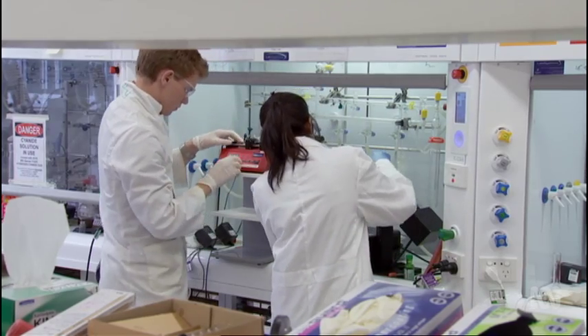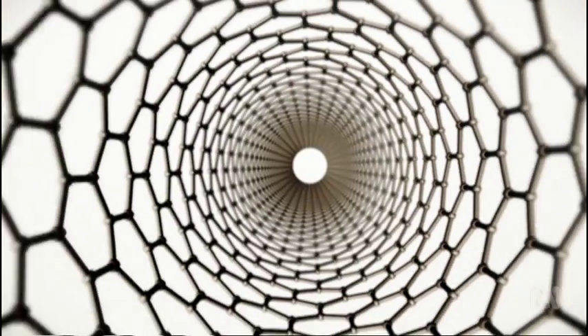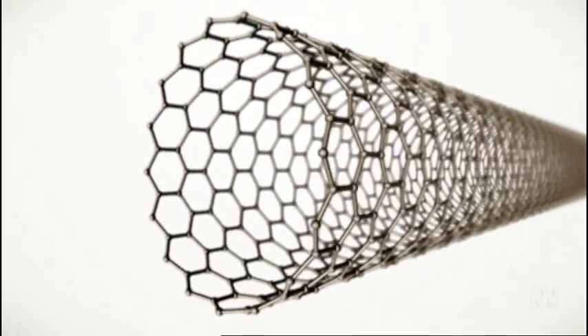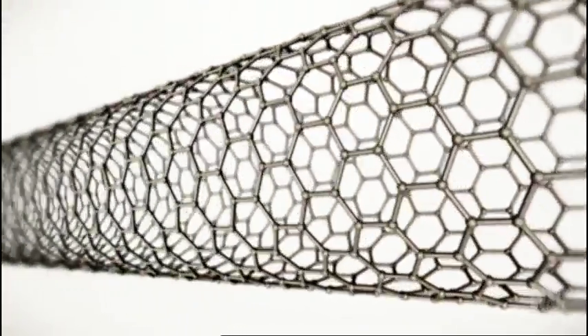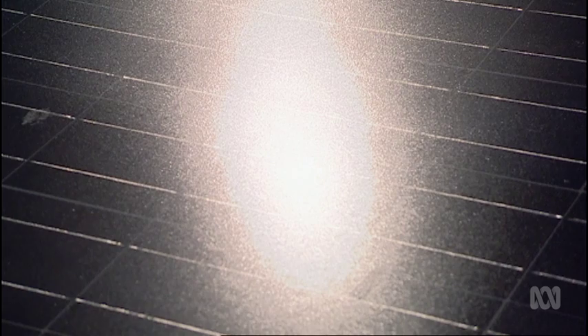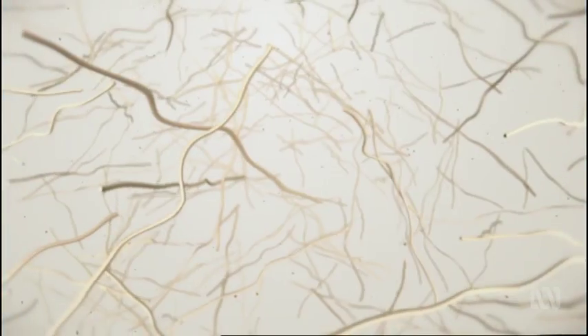Biodiesel wasn't the only clean energy discovery Colin's researchers made. A student began researching carbon nanotubes — a very exciting material with so many different properties and uses. Carbon nanotubes are long chains of carbon atoms arranged in a cylindrical shape. They're tiny, usually one to three nanometres thick, highly electrically conductive, 100 times stronger than steel, and very useful in solar panels. But to be used effectively, they first need to be untangled, just as egg proteins can be untangled.